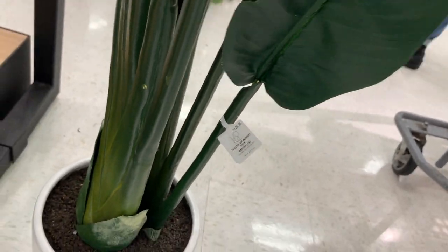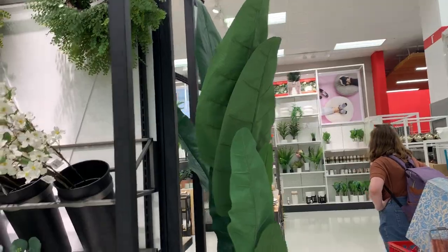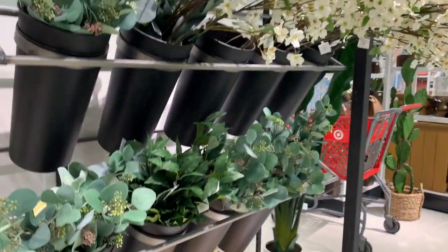This plant is $130! Guess how much we got this for? We got this for like $40 last time we came here because they had no price tag. I'm leaving. I got a few good things though, so I'm happy about that. I'll see you guys back at home.